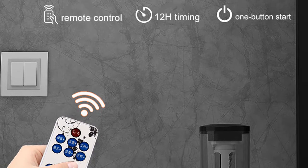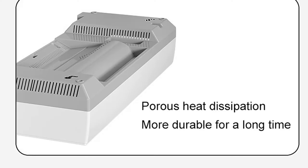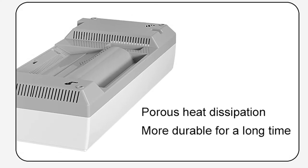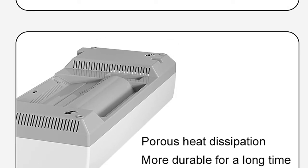The DMWD heater is a great choice with a timer range of 0.5–12 hours, a waterproof rating of IPX4, and a product size of 55 x 22 x 13 cm. This heater is perfect for any bathroom and can be used for quick morning showers or long relaxing baths.